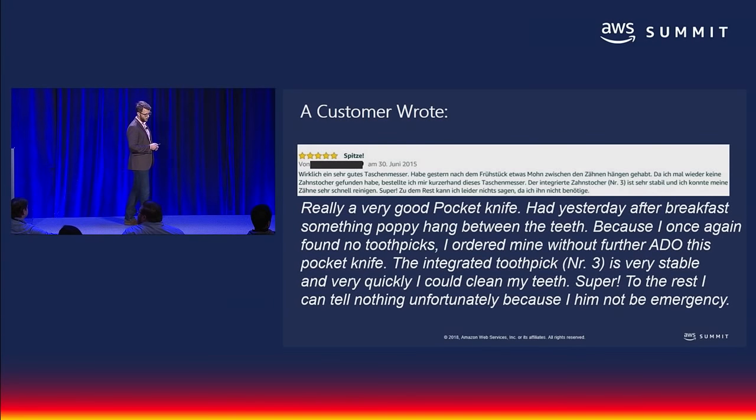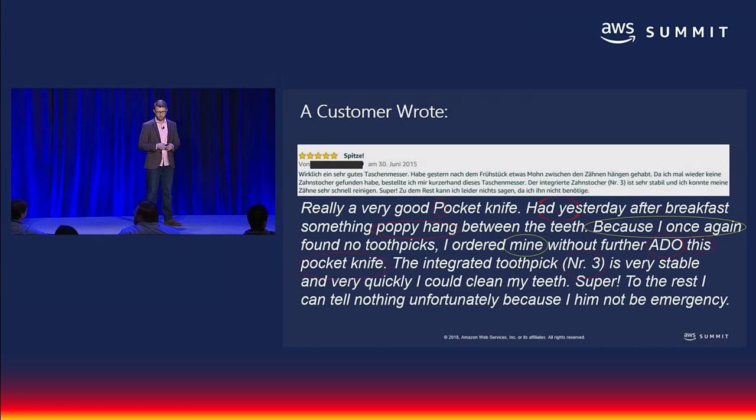Let me read that out loud to really leave an impression. 'Really very good pocket knife. Had yesterday after breakfast something poppy hang between the teeth. Because I once again found no toothpicks, I ordered mine without further ado, this pocket knife. The integrated toothpick NER3 is very stable, and very quickly I could clean my teeth. Super. So the rest I can tell nothing, unfortunately, because I him not be emergency.' The reader can kind of get the gist, but overall not that great — we wouldn't want to surface that translation.